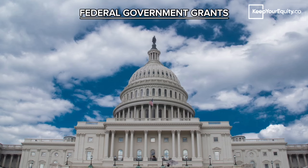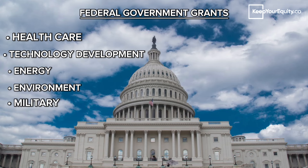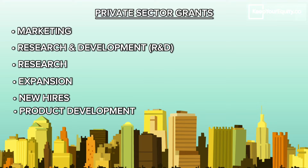Usually, governmental grants are provided by local, state, or federal governmental agencies and are meant to support a variety of different industries and activities across healthcare, technology development, energy, environment, military, and so much more. Private sector grants are usually provided by corporations or businesses and similarly can be used to support many different types of developments and purposes including marketing, R&D, research, expansion, new hires, and product development.